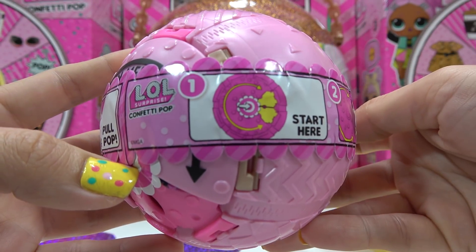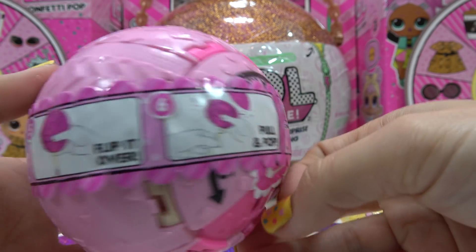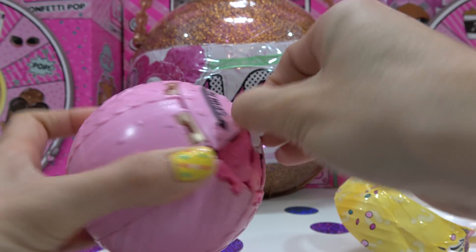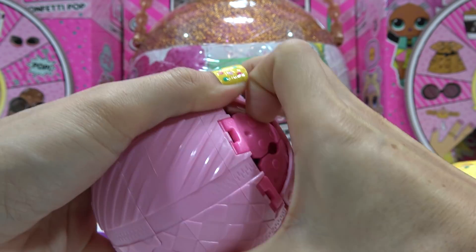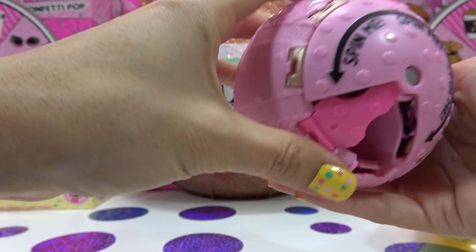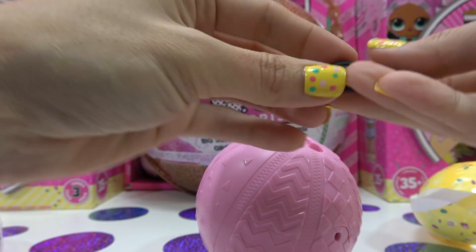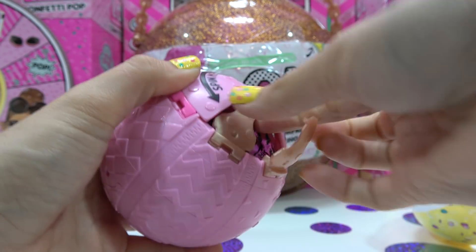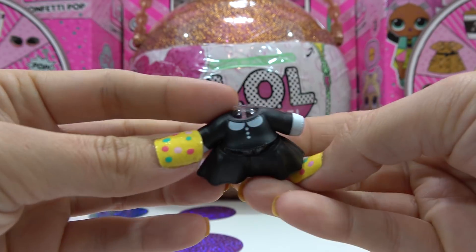Here's the instructions on what to do next: Number 1, start here. Number 2, open. Number 3, close, spin and repeat. Number 4, find ribbon. 5, flip it over. 6, pull and pop. Let's take this off and we'll need to take off this sticker too. Finally, our fourth surprise — and I lost one, I'll have to come back to that later. Here's our fourth surprise. Sometimes these aren't in order and I don't think this is the bottle — nope, it's our accessory: a pair of black sunglasses. Let's get our next surprise out. And this one is our outfit: a long sleeve shirt and a skirt.